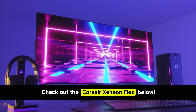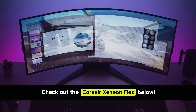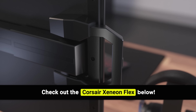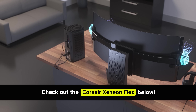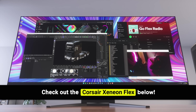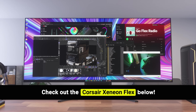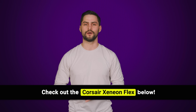Are you a curved display or traditional display type of person? Now you can be both. With Corsair's Xenion Flex bendable gaming monitor — this thing is literally bendable. Developed by the OLED experts at LG, the display bends from completely flat to an 800R curve, allowing for a fully customizable viewing experience. Its 45-inch, 240 hertz, 3440 by 1440p display immerses you right into the action. Take your gaming to the next level — check it out at the link below.